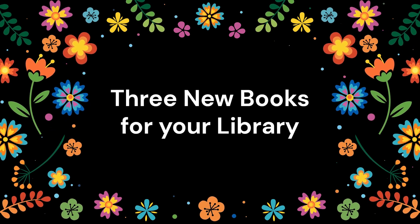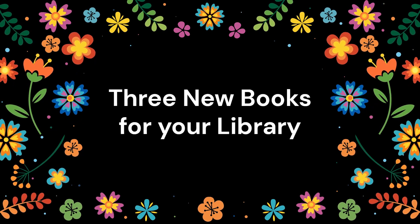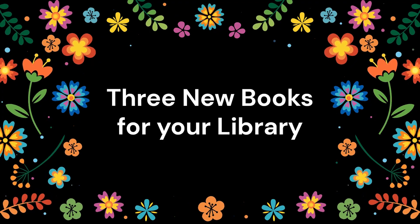In this course, I have found a number of new books to increase the diversity and representation in my library, but I would like to highlight three of them.